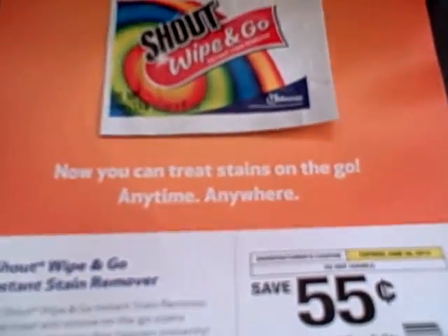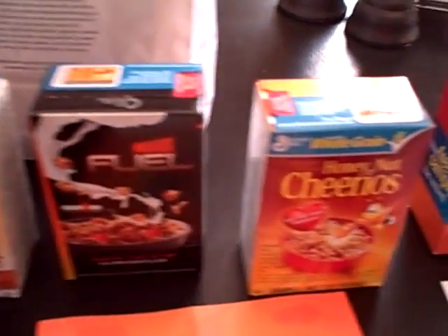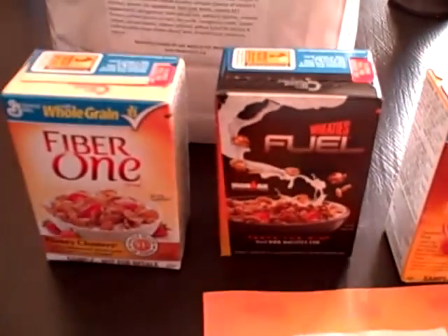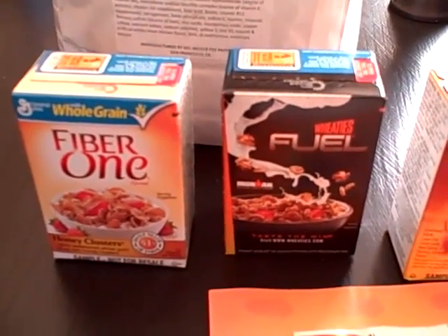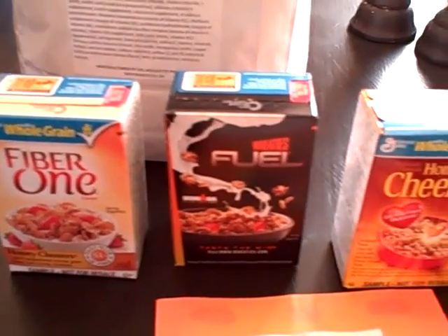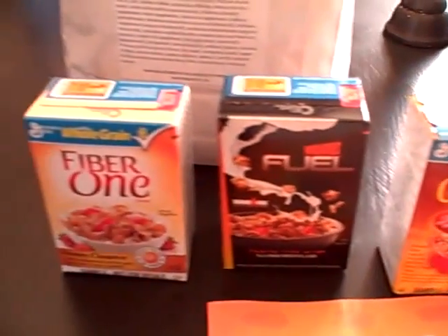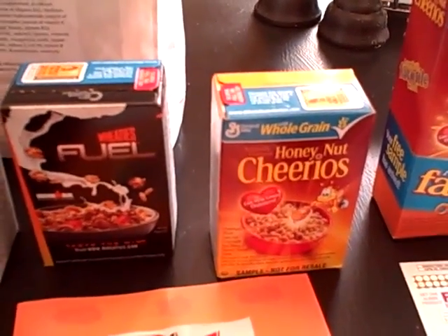We also received a one-time use of Shout Wipe To Go stain remover. And then three little freebies that actually were not listed on our site at all. In our Saturday newspaper today we received in our bag three little boxes of cereal completely free. So it's always great to be able to get a freebie when you don't have to do any work for it.